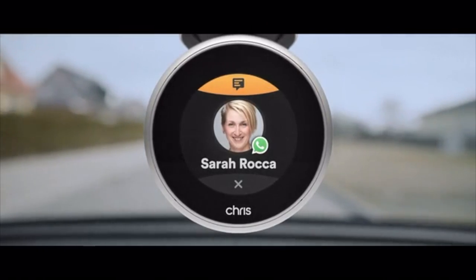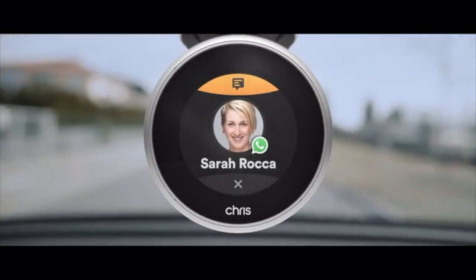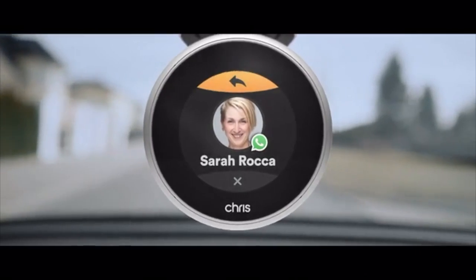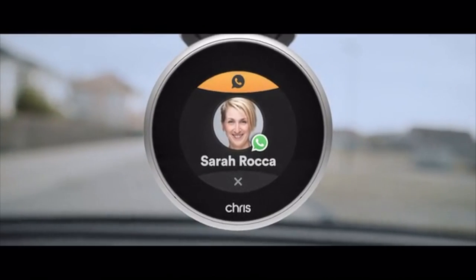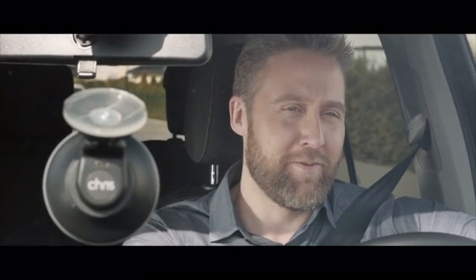I'm Holger from Drummond Auto Labs, and we have one clear mission: making driving smart and safe in every car. You have a new WhatsApp message from Sarah Rocca. Would you like to hear it? Yes, please. The message is: meet for lunch today. Do you want to reply? Yes. Send. Cool — half past 12 at Soho House. Should I send this message? Yes, please. Done.